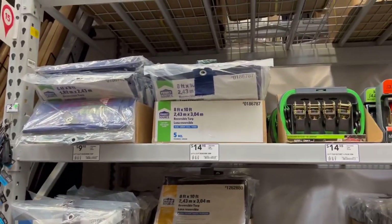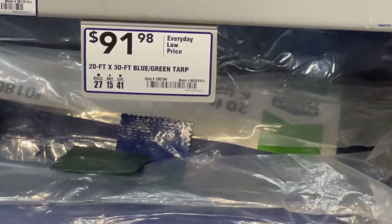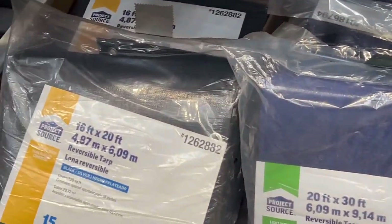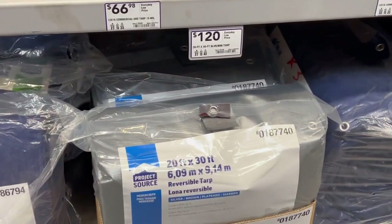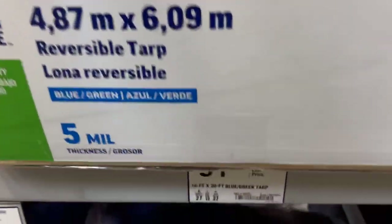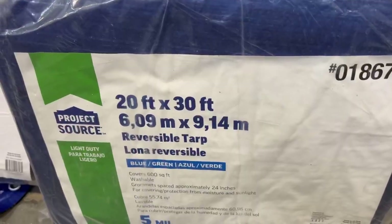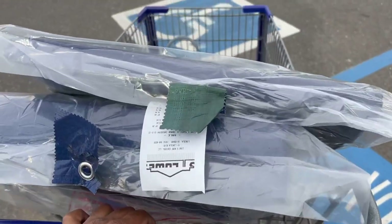Okay, we're at Lowe's in the tarp section — oh my gosh, they are expensive! 12 by 16 is one price, $91 for 20 by 30, and 16 by 20 feet is $88. I just need the 5 millimeter — a thinner one, 20 by 30, $120. Good Lord. Looks like we're going to have to get this 16 by 20 for $51 and another one — this 20 by 30 — for $91. I had no idea it was going to be that expensive for tarps! If you guys need to buy some tarps, be prepared. Be very prepared.